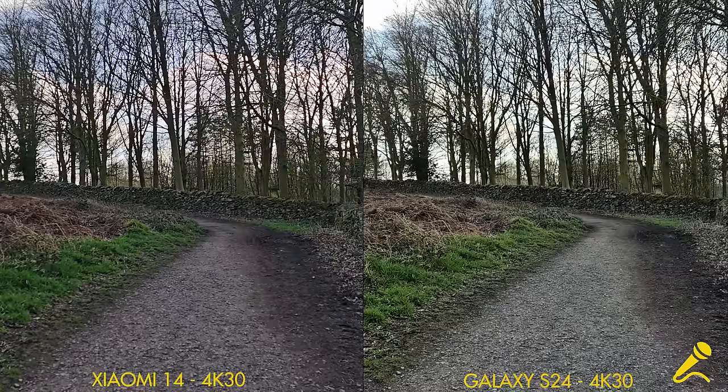This is the main 1x lens on both phones. I just want to check out the autofocus performance. If I come close to the camera and move further away, does it keep my face in focus? And if I leave frame and come back at a different spot, how does it handle that?